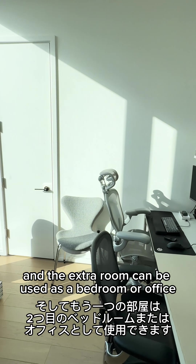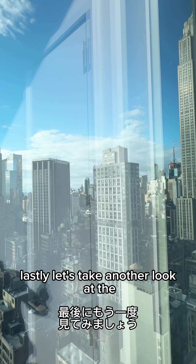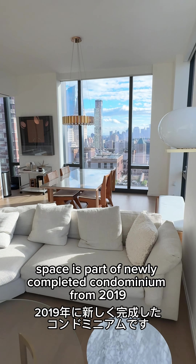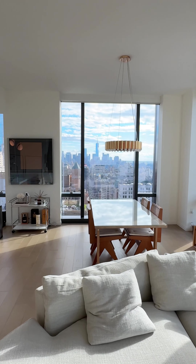The extra room can be used as a bedroom or office. And let's take another look at the breathtaking living room. This 1,397 square foot space is part of a newly completed condominium from 2019.